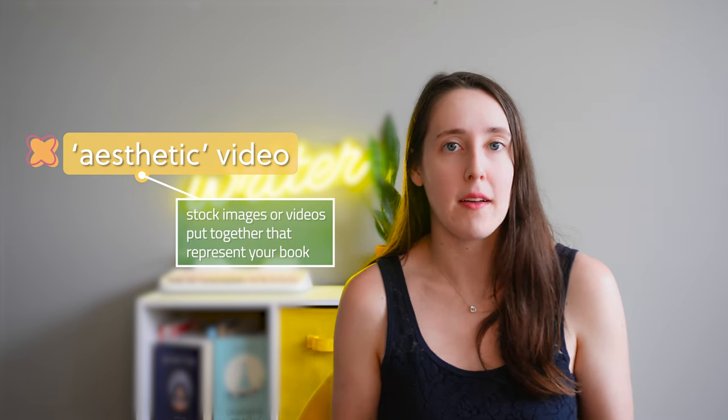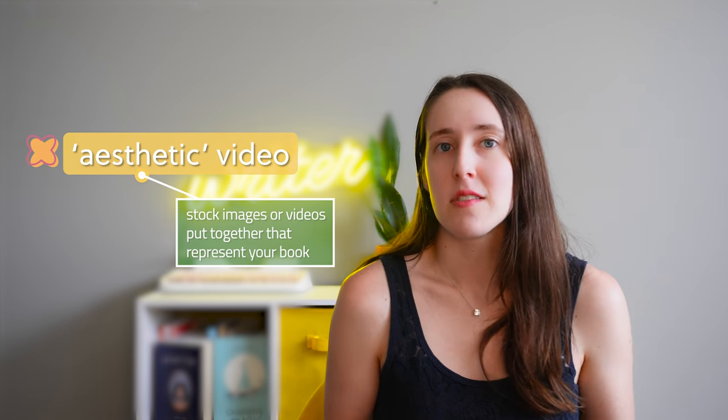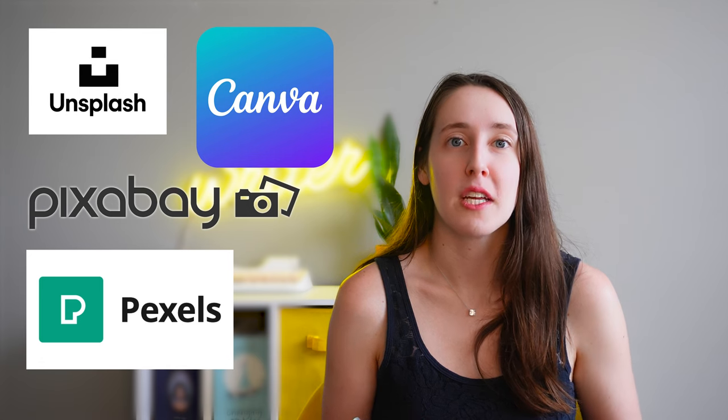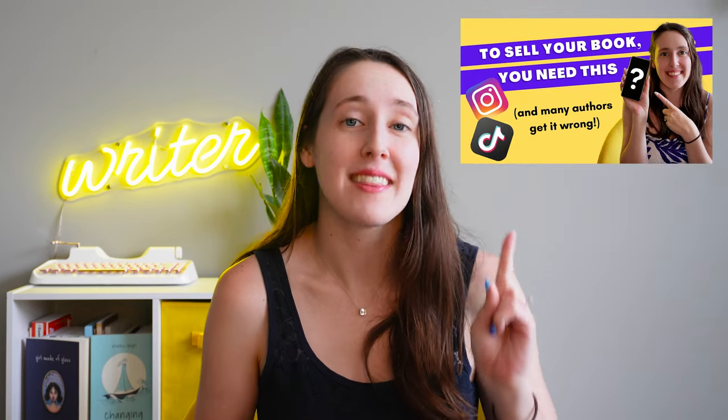The next style of video most common with authors is the aesthetic video, which is stock images or videos put together that represent the visuals of your book. You'll want to get stock images or videos from license-free websites such as Unsplash, Canva, Pixabay, or Pexels, and find pictures or videos that fit your genre and the vibe of your book. Then put them together in a quick clip with fitting music from the TikTok music library, and add text on the video that describes the book. I've done an entire video on creating hooks for your book, which I'll link for you to watch after this one.